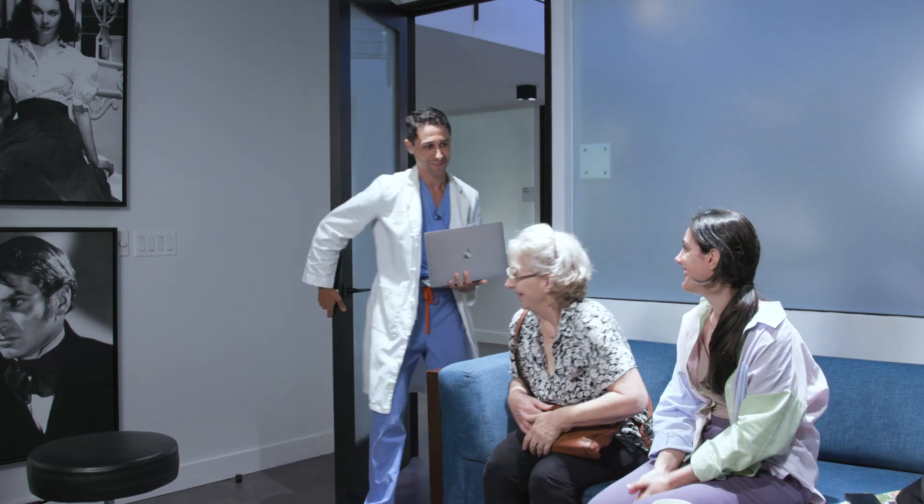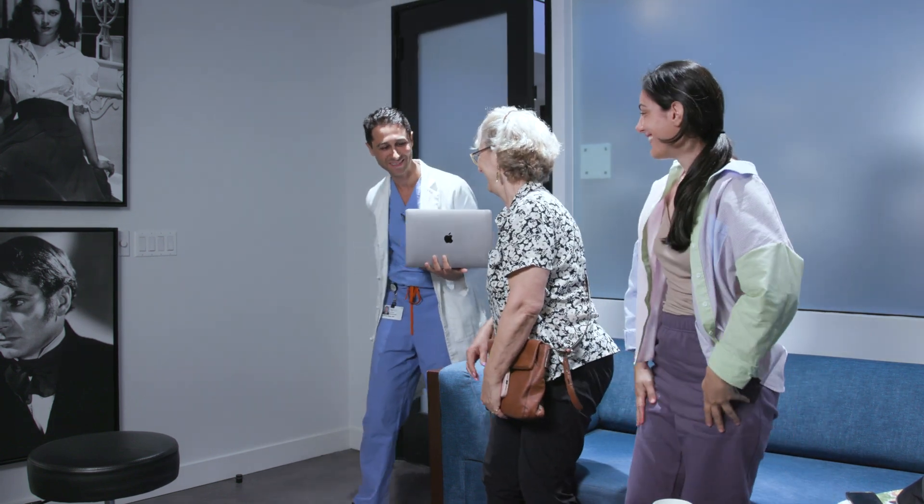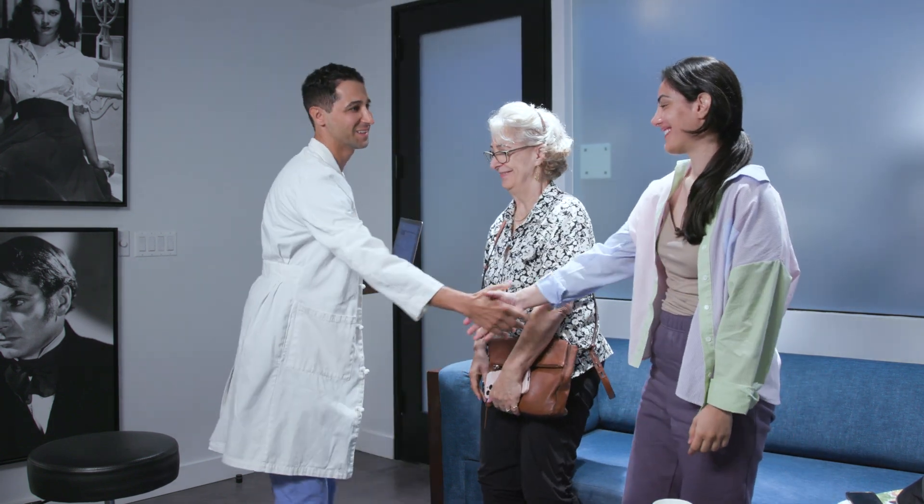Today I will be seeing our patient Mernoush, who's coming in for a thyroid nodule in the middle of her neck that has been causing her some compression and pressure symptoms, and also has a cosmetic appearance that she would like resolved.